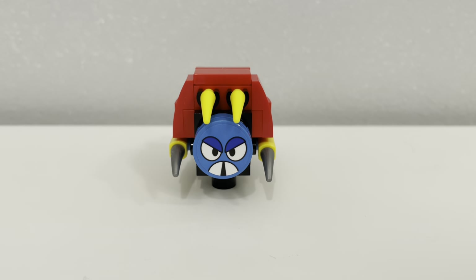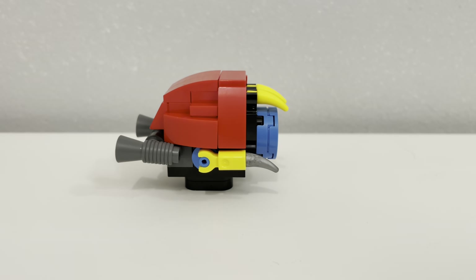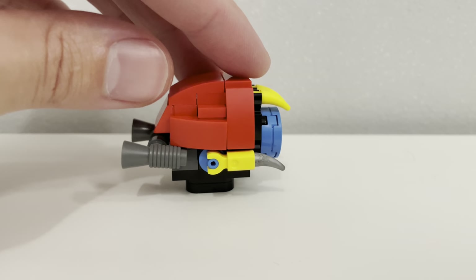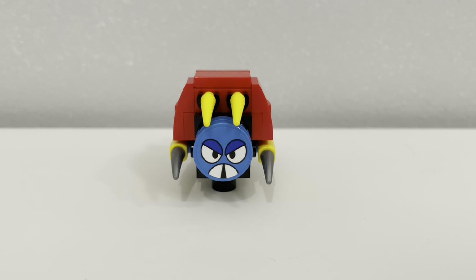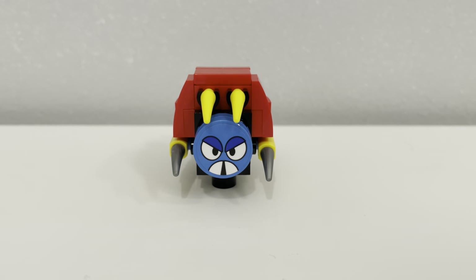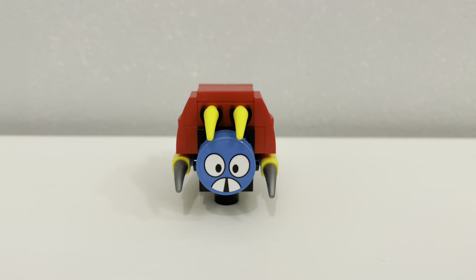Moving on to the Bug Robot, this is another cool build where he's made up of some yellow horns, gray hooks for his arms, a bulky red body, and megaphone bricks as his jets. He has two circular faces you can swap out made up of stickers — one with an angry look and the other more content. I really think prints would have been nice for the faces, but luckily I did a great job placing the stickers dead center.